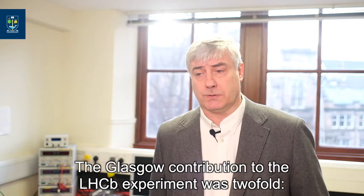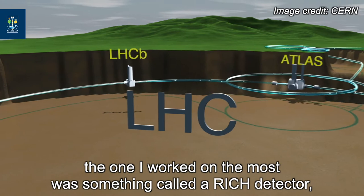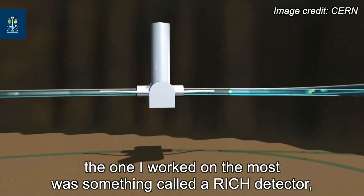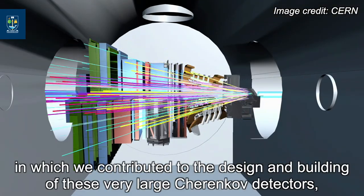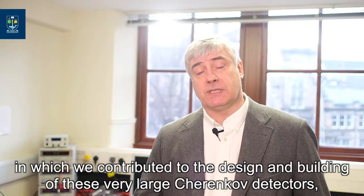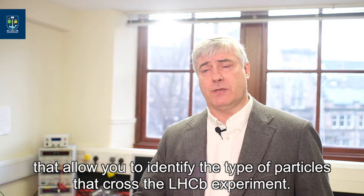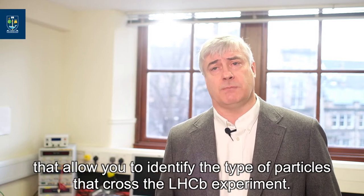The Glasgow contribution to the LHCb experiment was twofold. The one I worked on the most was something called a RICH detector, or a Ring Imaging Cherenkov detector, in which we contributed to the design and the building of these very large Cherenkov detectors that allow you to identify the type of particles that cross the LHCb experiment.